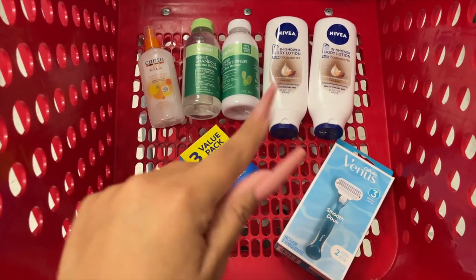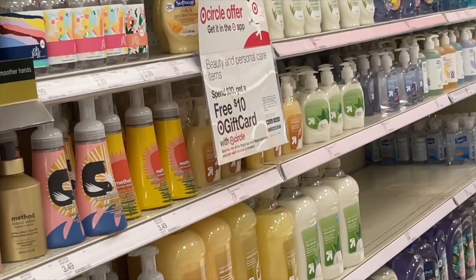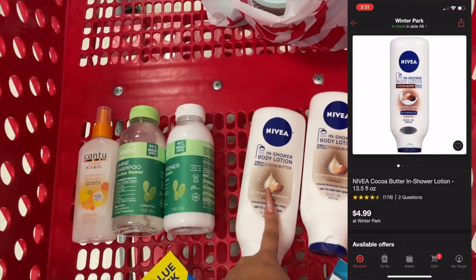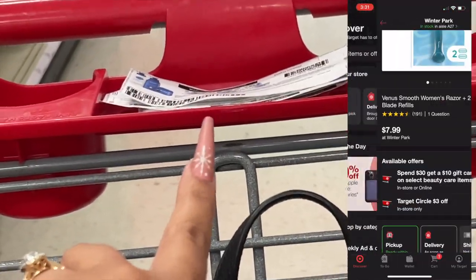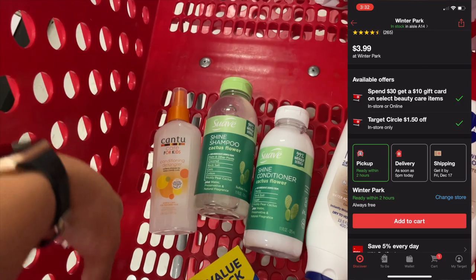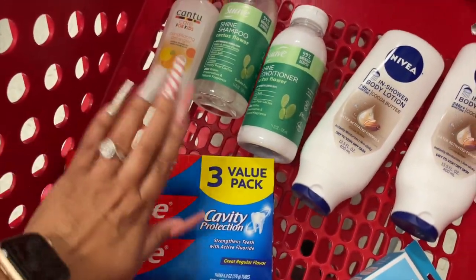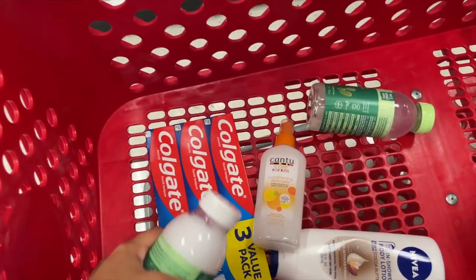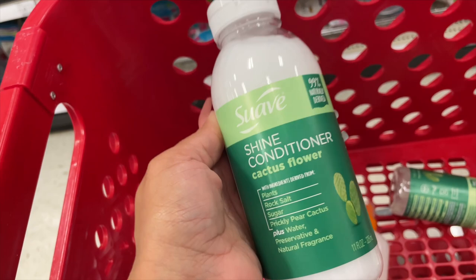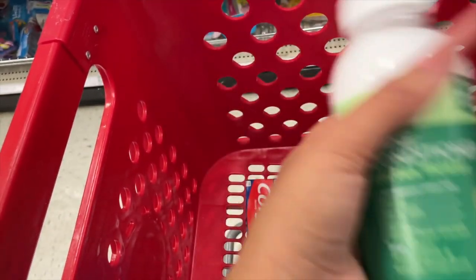For all seven items our total will be $31.53, qualifying us for the spend $30 get $10 gift card offer. Don't forget to scan each item with the Target app barcode to clip the coupons: the Nivea gets 20% off; the Suave conditioners are for Ibotta; the Cantu gets $1.50 off Target Circle; the Colgate gets $2 off Target Circle. Make sure you scan the barcode on each item — I found a 30% off Target Circle coupon on one I didn't even know about, making it even cheaper.